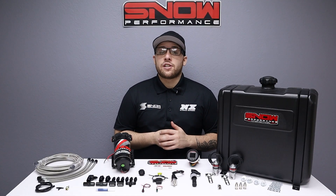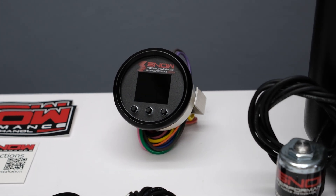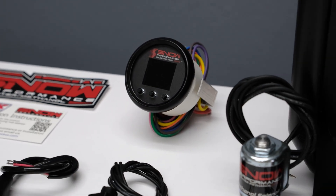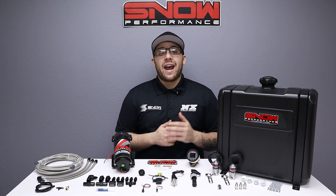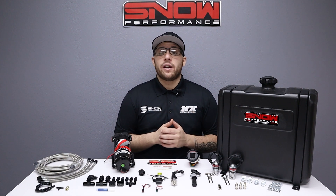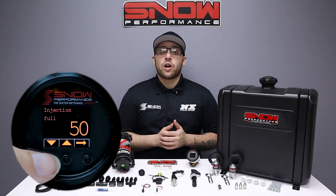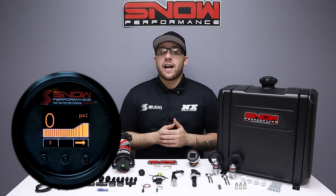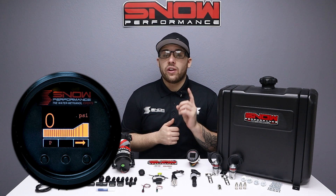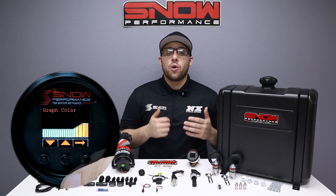Our stage 2.5 systems utilize a progressive VC50 controller that proportionally injects more or less water methanol according to your boost pressure. Proportional injection according to boost pressure gives an accurate delivery of water methanol and allows cooling and performance improvements over a wide range for improved drivability. The start and full points are adjustable for the engagement and delivery curve to match exactly what your engine requires. The VC50 controller offers the functionality of a boost gauge and water methanol controller all in one, highlighting a 7-color OLED screen — you can tailor the controller to match your OEM gauges or mix and match up to two colors.